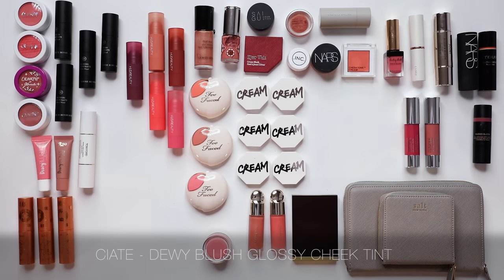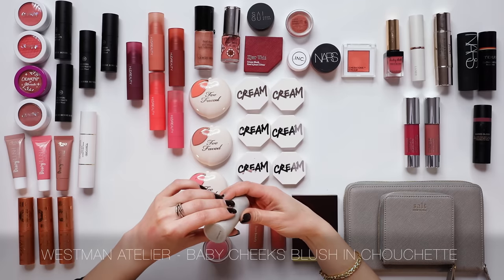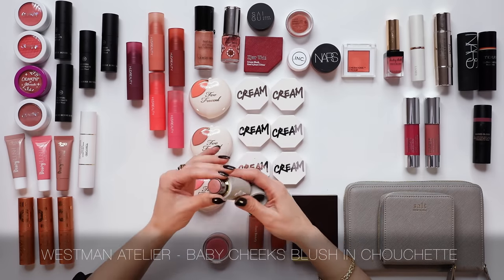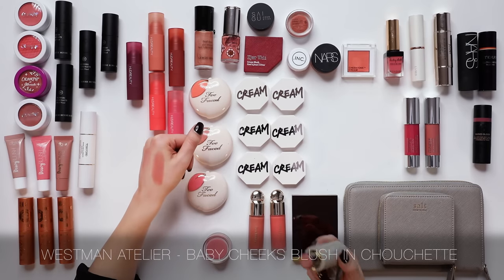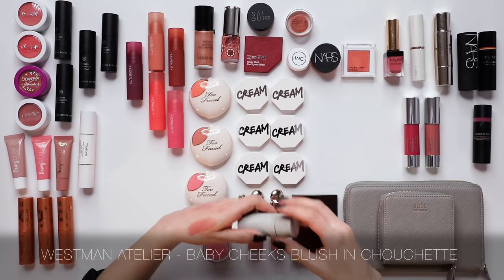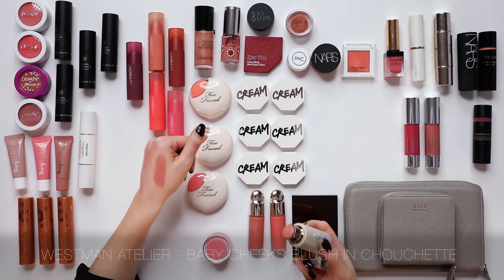I really enjoy the Siate Dewy Blush Glossy Cheek Tint — another highly glossy one that could catch a stray baby hair. I'm going to leave those since I've already got the M Cosmetics Serum Blushes and don't need so many glossy options. The Westman Atelier Blush in Truchette is a lovely formula with a rosebud peachy-rosebud vibe — I'm going to keep that one.